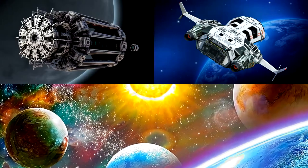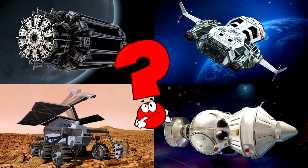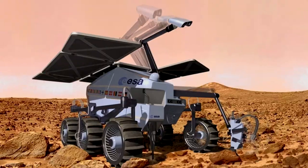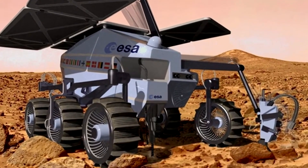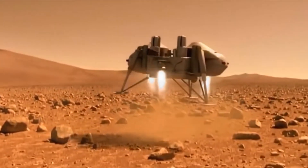Which picture shows a robot vehicle exploring the surface of Mars with solar panels and scientific tools? Mars rovers are incredible robotic machines that explore the red planet's rocky terrain. They help scientists learn more about the planet's history, geology, and whether it could have supported life. You got it right!